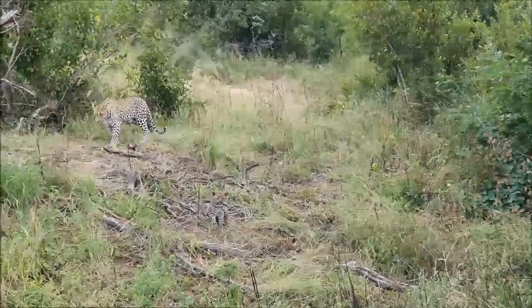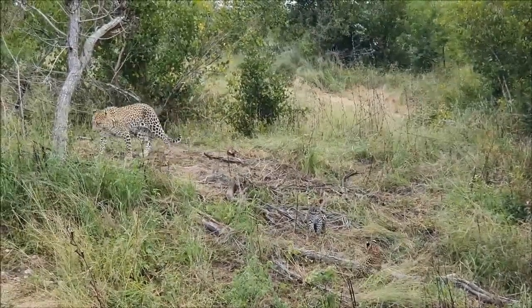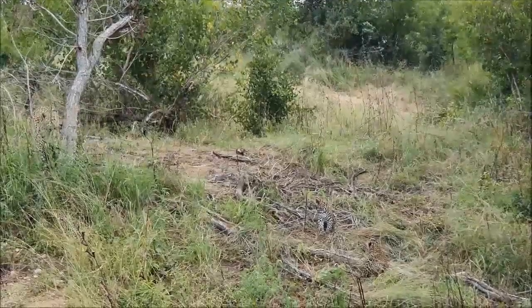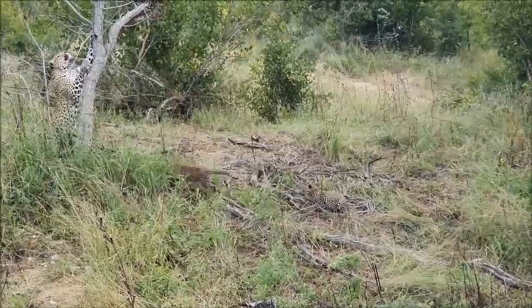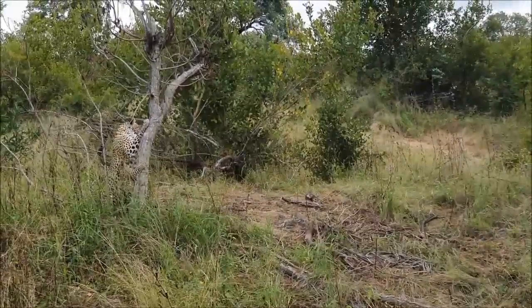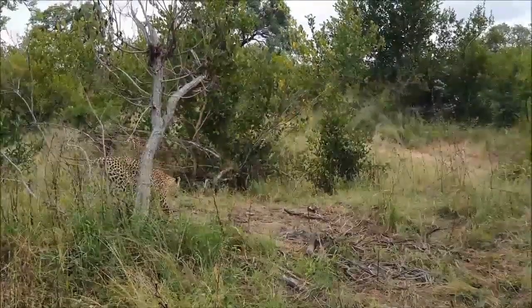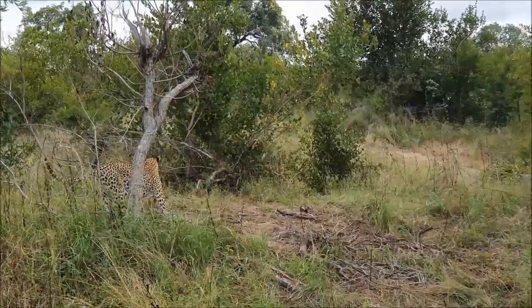We're very fortunate to find Klangisa and both her three-month-old cubs this morning. We spent probably two hours with them and they are extremely relaxed. It's lovely to see — the female trusts the vehicles and people, so that trust quickly rubs off on the cubs, and they came up to probably within a meter of the vehicle this morning. So fortunate to be able to spend time with these beautiful animals.